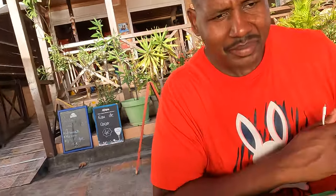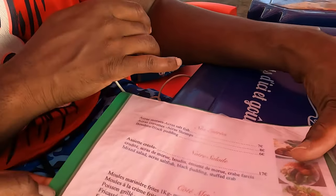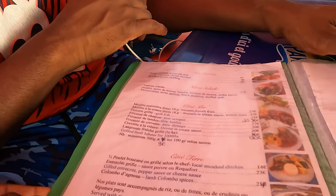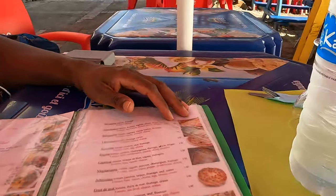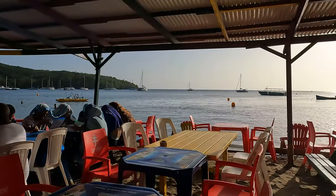The menu here is in French, with a little bit of English as well, so we can kind of muddle our way through. We're right here on the water, so look at the view — nice!